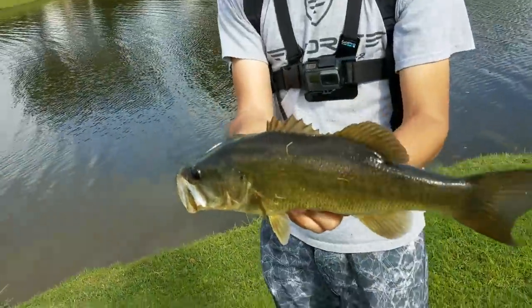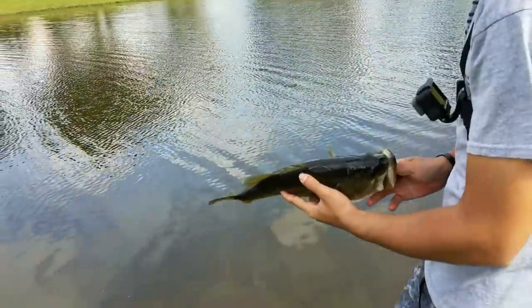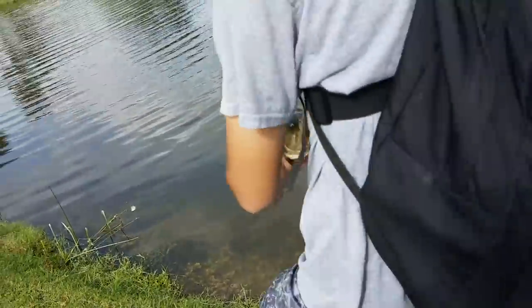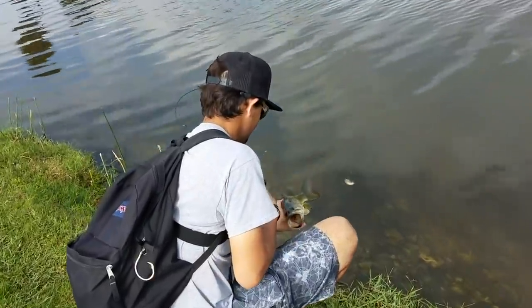That's a healthy fish right there - nice little two-and-a-half, I must say so myself. Alright done, I'm out - you're hogging all the fish man! Nice.